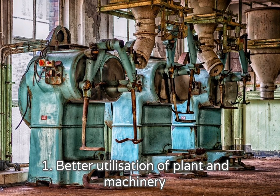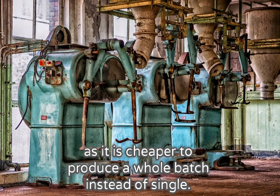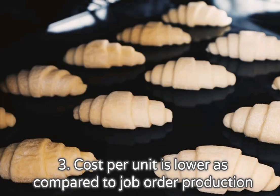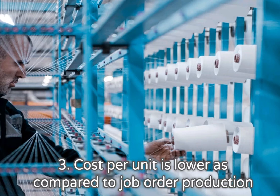Better utilization of plant and machinery, as it is cheaper to produce a whole batch instead of a single unit. 2. Promotes functional specialization. 3. Cost per unit is lower as compared to job order production.